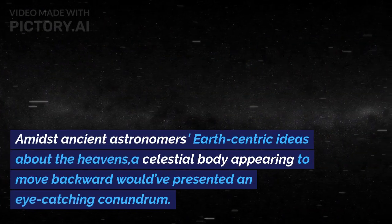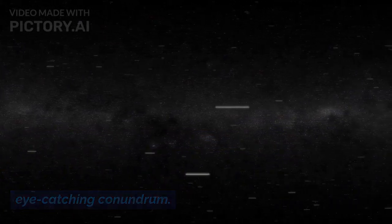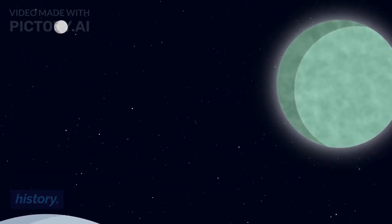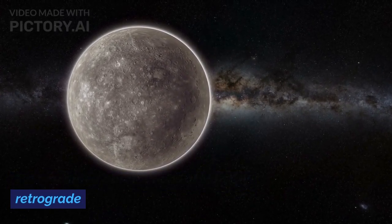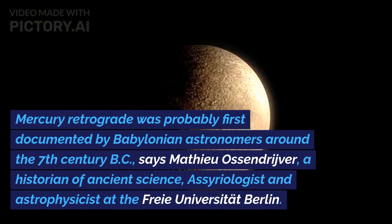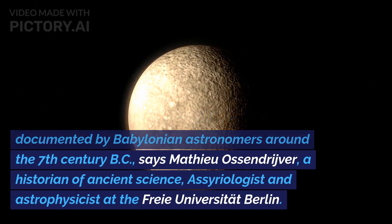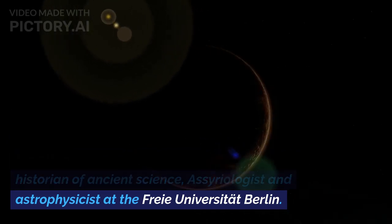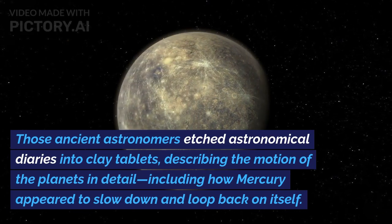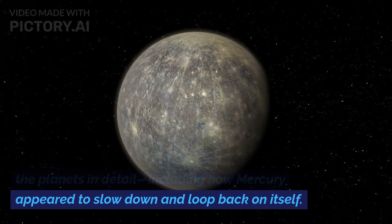Amidst ancient astronomers' Earth-centric ideas about the heavens, a celestial body appearing to move backward would have presented an eye-catching conundrum. Indeed, the apparent retrograde motion of planets was documented quite early in human history. Mercury retrograde was probably first documented by Babylonian astronomers around the 7th century BC, says Matthew Ossendriver, a historian of ancient science, a seriologist and astrophysicist at the Freie Universität Berlin. Those ancient astronomers etched astronomical diaries into clay tablets, describing the motion of the planets in detail, including how Mercury appeared to slow down and loop back on itself.